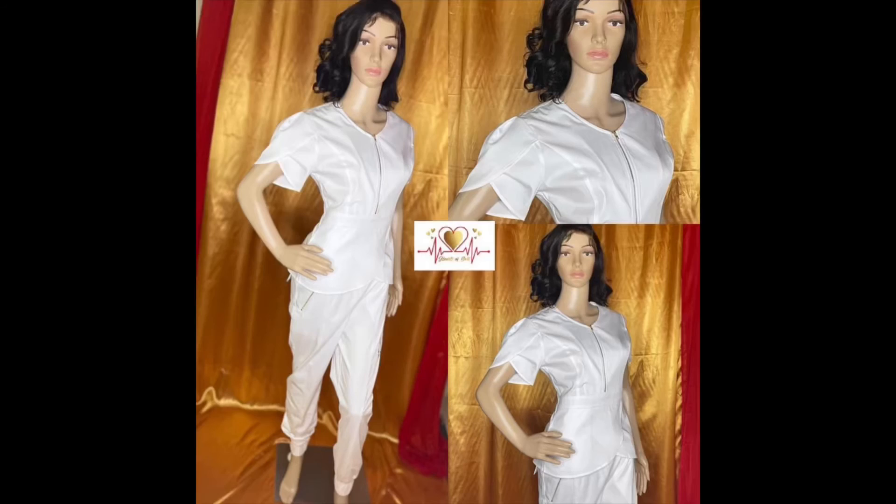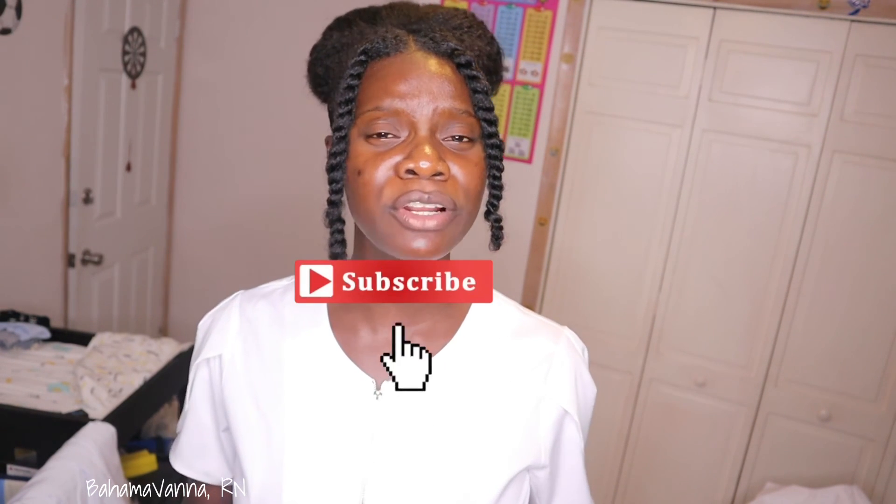Okay guys, that concludes my scrub try-on haul from Adar Pro and Heart of Gold. If you're interested in Heart of Gold scrubs and you're in the Bahamas, check their Facebook and Instagram. For Adar Pro scrubs, click the links down in the description box to go directly to the items I purchased on Amazon. Remember to like, comment, and subscribe, turn on your post notification bell, and thank you so much for watching — see you in the next video!